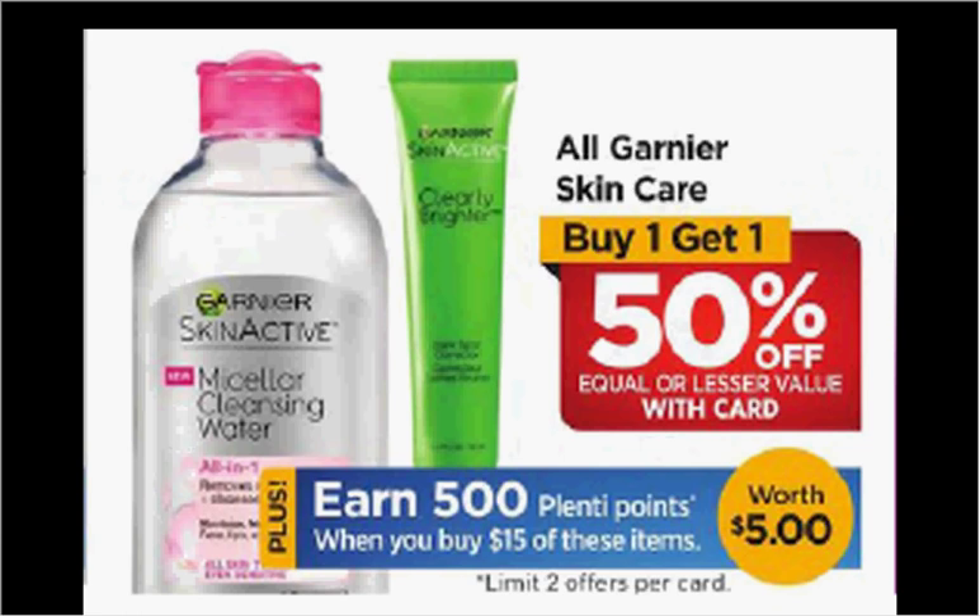If you get one $13.49 item and one $9.49 item and use two of the $3 off coupons for moisturizers found in your Red Plum of December 4th, you'll pay $12.24 out of pocket, get the $5 back — it would be like getting each item for $3.62.